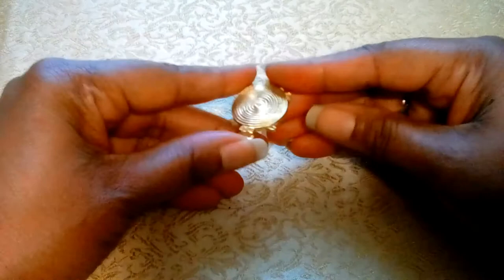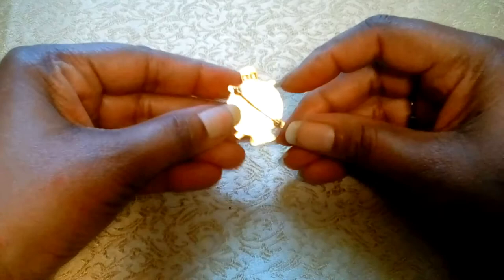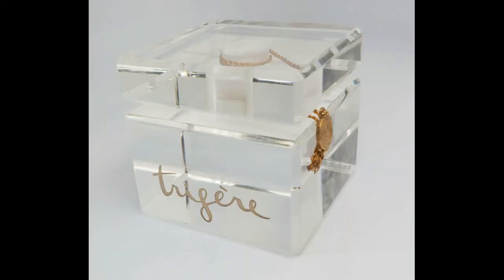This 1970s Aztec Mayan-inspired 14-karat yellow brushed gold turtle measures one and a half inches by one inch and is identical to the one on the Trudera perfume bottle. Currently, a large Lucite replica of this bottle is being sold on eBay for $400, which was once a display model in the fragrance department of a high-end department store.